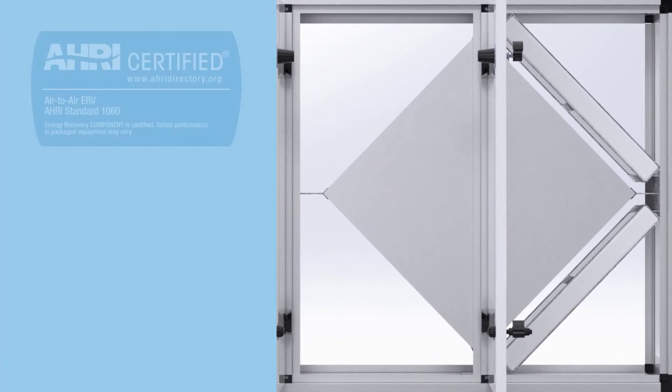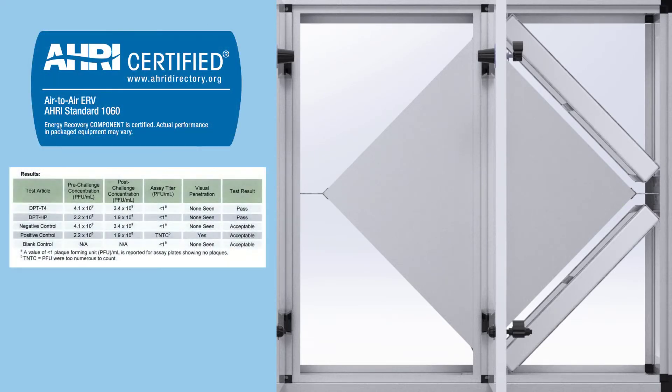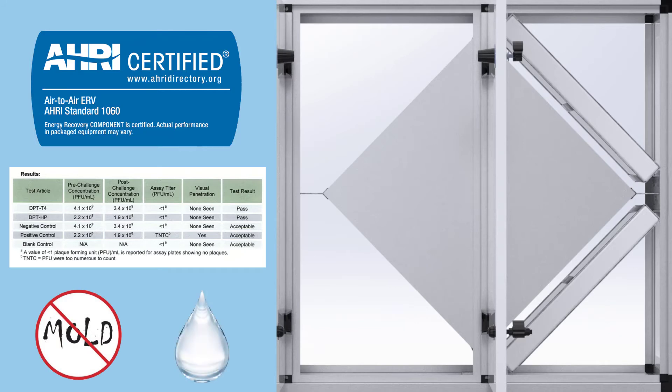Our cores are AHRI certified to less than 0.5% cross-contamination and have no virus crossover tested to ASTM F1671, are mold and bacteria resistant, water washable, and are highly reliable with no moving parts.